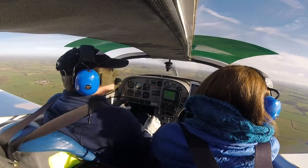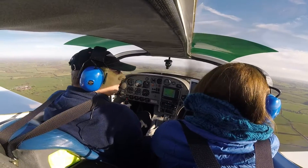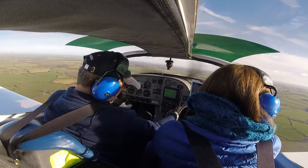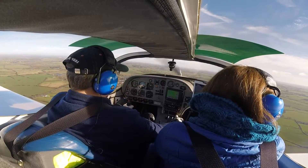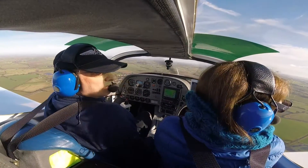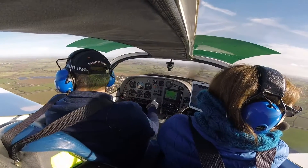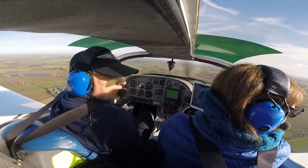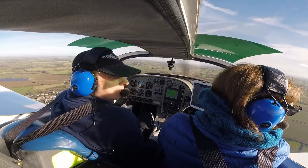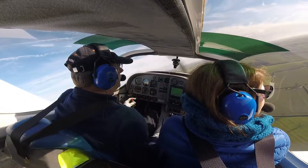There it is. It's low, isn't it. He's doing a touch and go anyway.